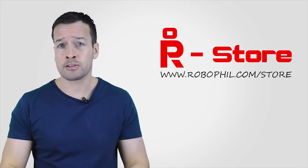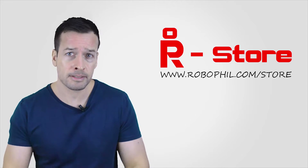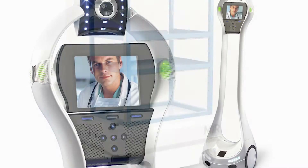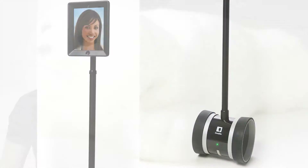Cheeky Phil robo plug — if you're looking to find out where to get your hands on any of the robots in the weekly robot update, then please visit my RoboPhil online store, where you can find these robots as well as other robot technology for your delight.